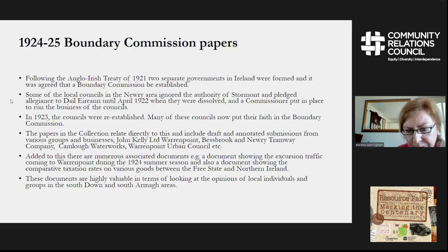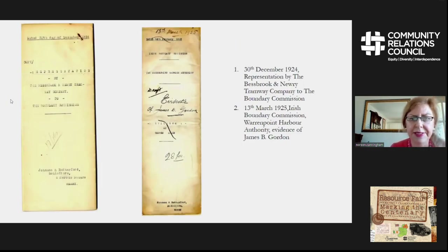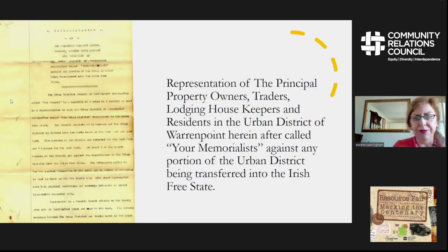We intend to research these draft submissions against those in the National Archives, which were in fact submitted. You can see some of the opinions here relating to the representation by the Newry and Warrenpoint Tramway Company to the Boundary Commission, and then the evidence of the Warrenpoint Harbour Authority. Johnson and Rutherford Solicitors are the people who prepared this evidence. Property owners in Warrenpoint wished to remain in Northern Ireland and did not want to be transferred into the Irish Free State.